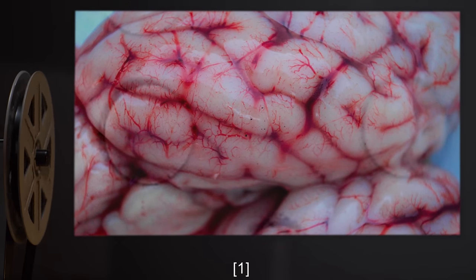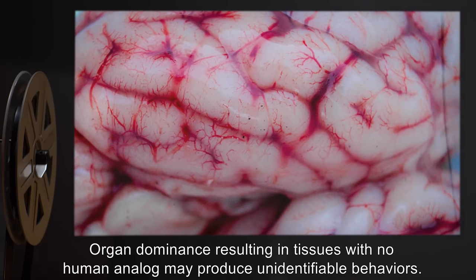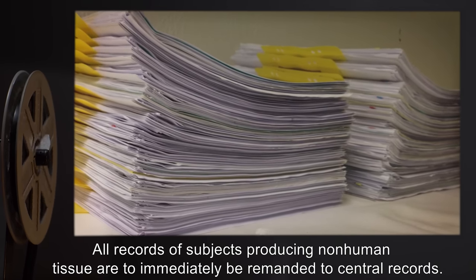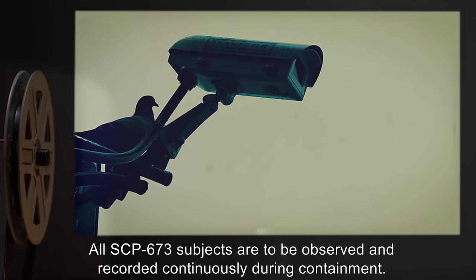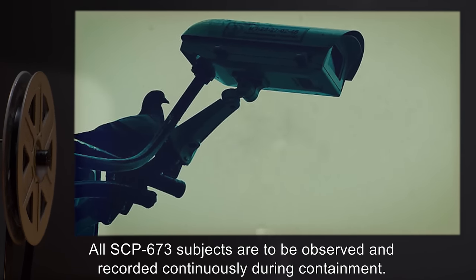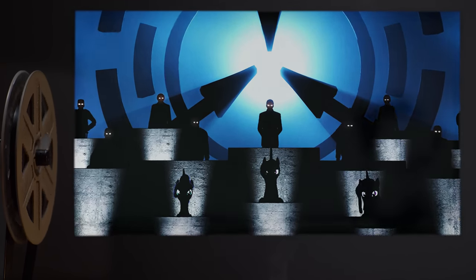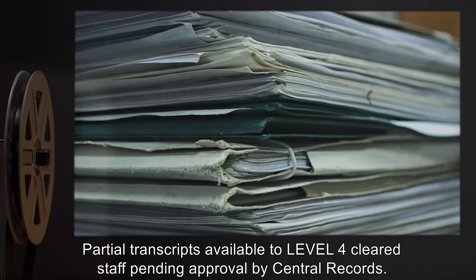Addendum 1 — Note: Organ dominance resulting in tissues with no human analog may produce unidentifiable behaviors. All records of subjects producing non-human tissue are to immediately be remanded to Central Records. All SCP-673 subjects are to be observed and recorded continuously during containment. Addendum 2: Full records of Shell Project available pending O5 review. Partial transcripts available to Level 4 cleared staff pending approval by Central Records.